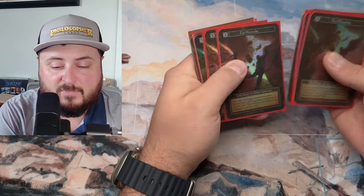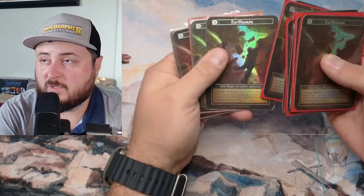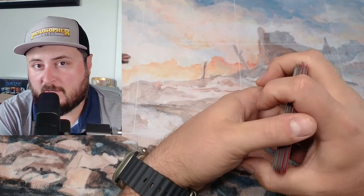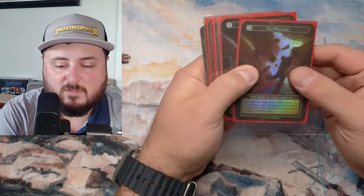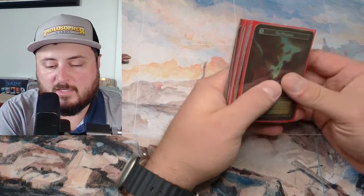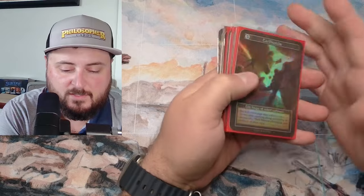The third thing I look at is playability. With Earthquake, as we know, it's a very powerful card — I believe it's in seven out of the eight top Gen Con decks, and it was in a lot of the top decks at the Courtesan Cup. It's just a powerhouse card, so there's going to be demand for it because of playability.